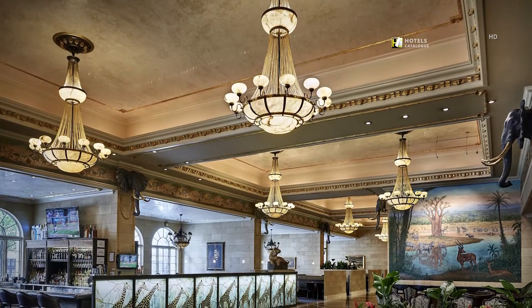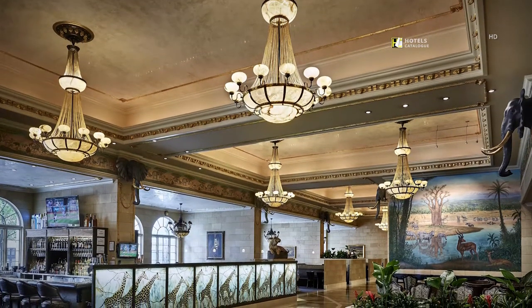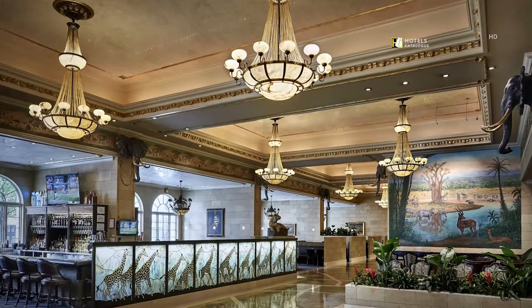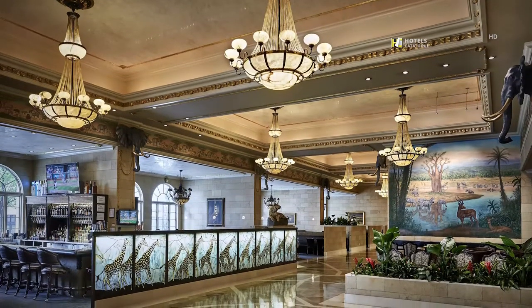Feel like royalty as you explore the elegance of our spacious lobby, complemented with locally inspired décor, complimentary Wi-Fi and a full-service bar.